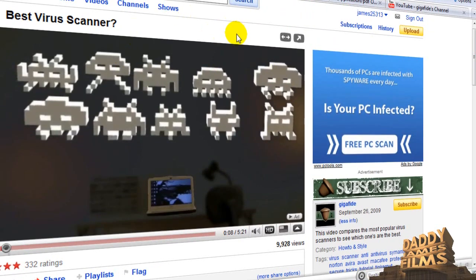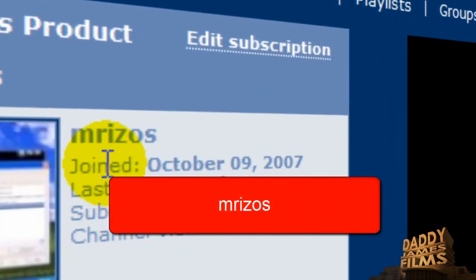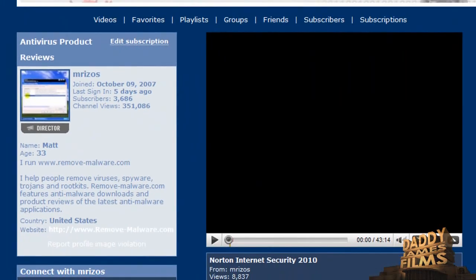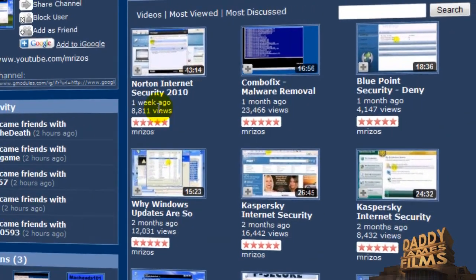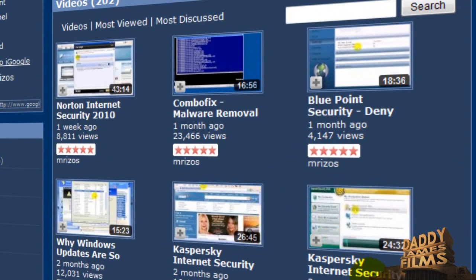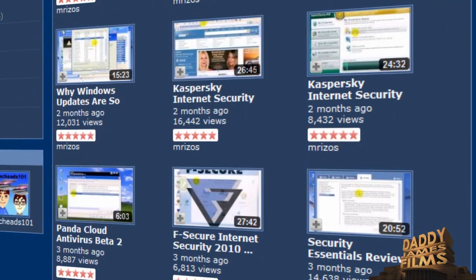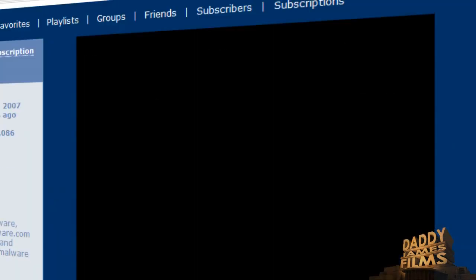Another person you can go to — I am not sure exactly how to say his name but it is M-R-I-Z-O-S — you can go to his channel. I think his name is Matt, and at the beginning of his channel he says Matt with remove-malware.com, that is the website he has. On his site he has a lot of reviews on different antiviruses, also reviews on internet security, firewalls, spyware and all that. He has like 200 videos on different products, so you can go to his channel and watch some of his videos.